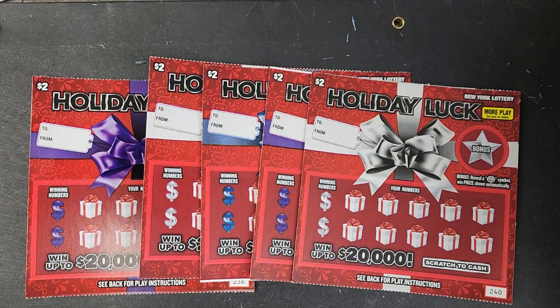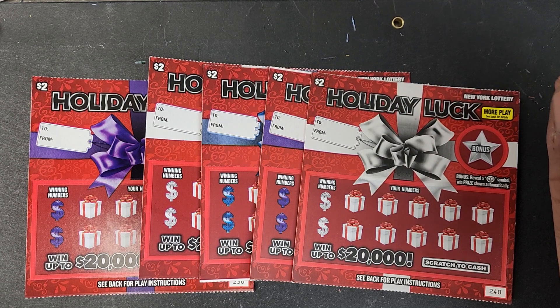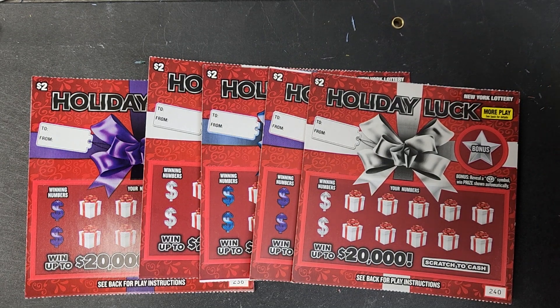All right everyone, what is up? It's Itchy, back on the scene with some new two dollar tickets. We got the new two dollar Holiday Luck, and there's more play — see back for details on this ticket. I've never done those and I don't think I'm going to — I don't have the patience to figure out all that stuff with the second chances and all that. So I'm just going to stick to my good old-fashioned scratching, and that's what we're here to do today.